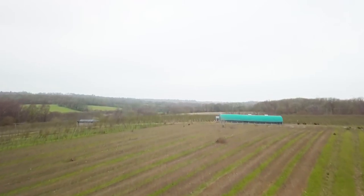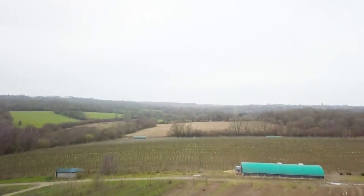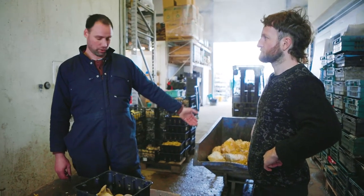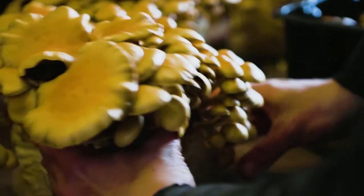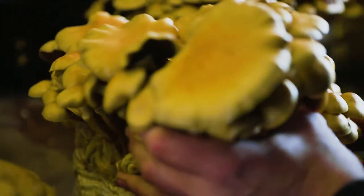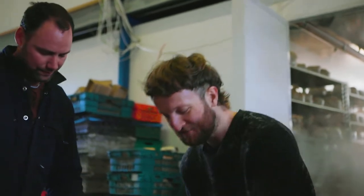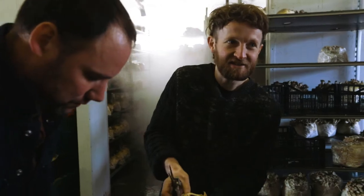When you look at the natural cycle of how trees are recycled within woodlands, you've got trees that are broken down by king oyster, by grey oyster, by yellow oyster, by all of the mushrooms that we're eating. It's my job and responsibility to popularise the use of these mushrooms through creative cooking. Challenge accepted.